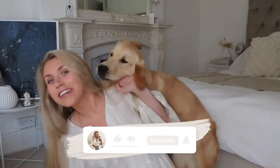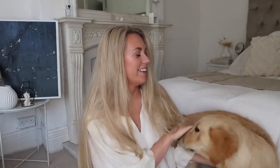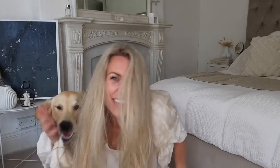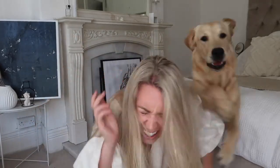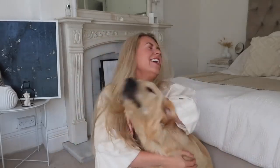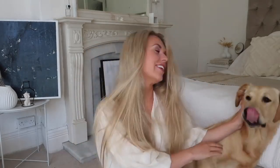Oh my goodness. Whoa, what's wrong with you? What's wrong? Calm down. I think it's because I'm... I think it's just because I put the ring light on and he's never seen it before.